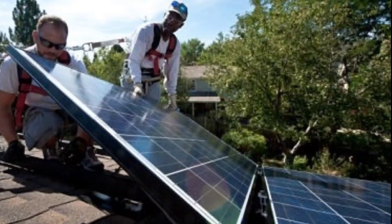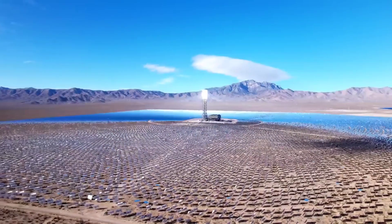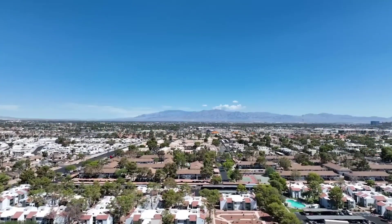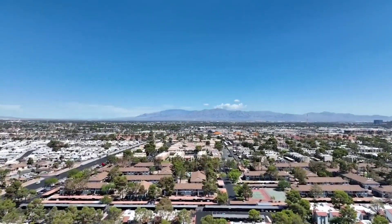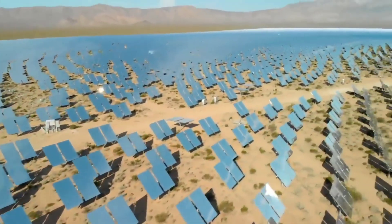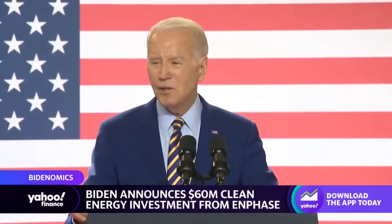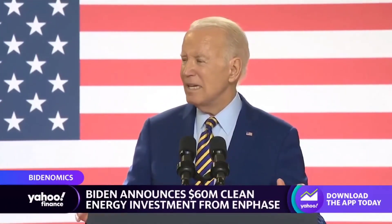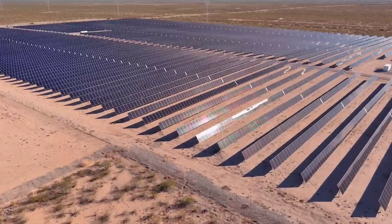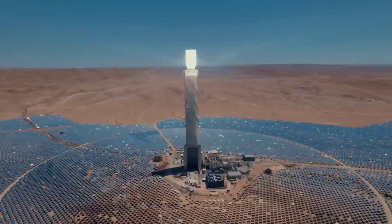Collectively, the U.S.'s 5 million solar installations can generate more than 179 gigawatts of electricity. Based on current trends, the SEIA claims that the U.S.'s total solar capacity will soar to 673 gigawatts by 2034, providing enough electricity to power 100 million homes. The U.S. will likely need to do better than that to meet the goal of 100% clean electricity by 2035. To decarbonize the grid by then, the Department of Energy expects we'll need as much as 1 terawatt — or 1,000 gigawatts — of solar capacity, enough for solar to meet 30 to 50% of the U.S.'s electricity demand by itself.